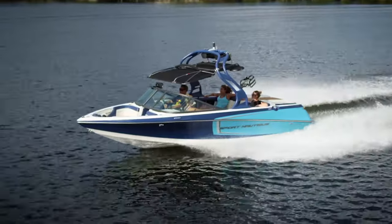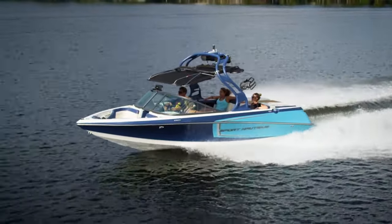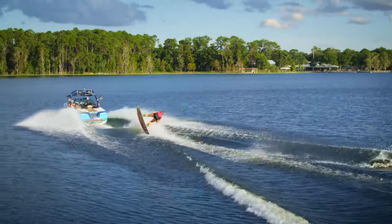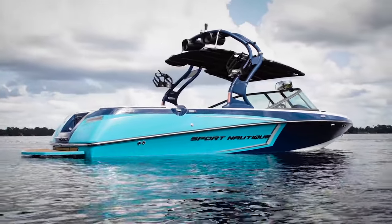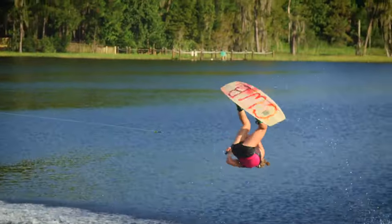Next up is the Sport Nautique's versatility. It's not easy to make a boat that compromises well, but the Sport Nautique does it all. The hull is extremely versatile — fill 700 pounds of internal ballast and get ready to wakeboard and surf.